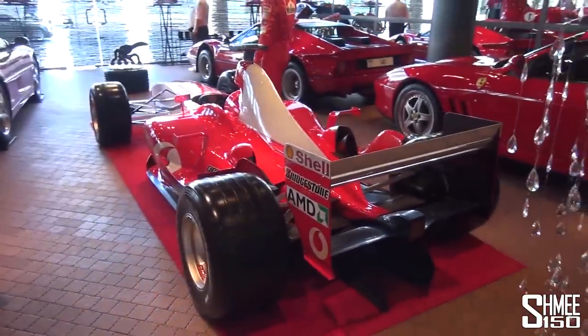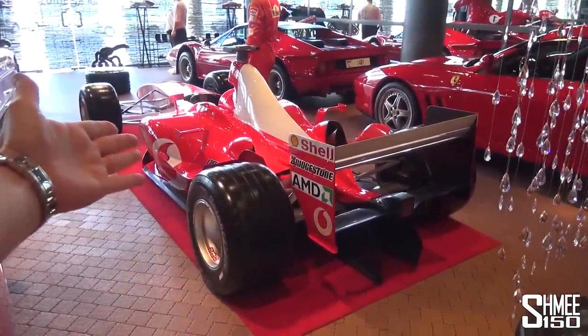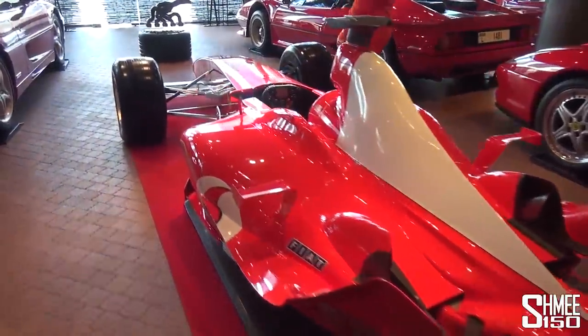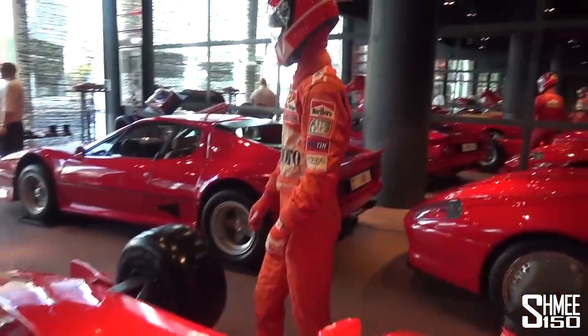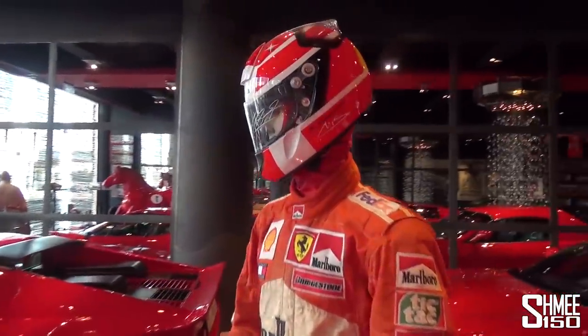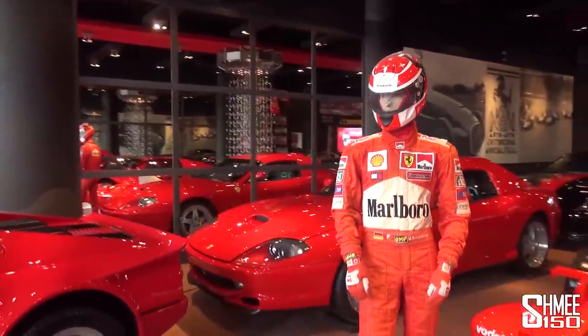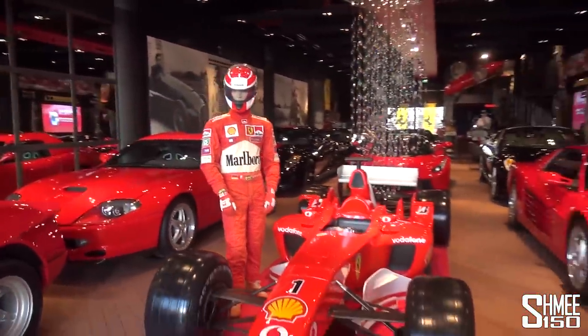Let's go into the cars starting right here. The centerpiece is a Ferrari Formula One car — an original Formula One car, one of Michael Schumacher's cars. Beside it, the mannequin is even wearing a Schumacher helmet signed on the visor, which is a lovely thing to have right center stage inside this room.